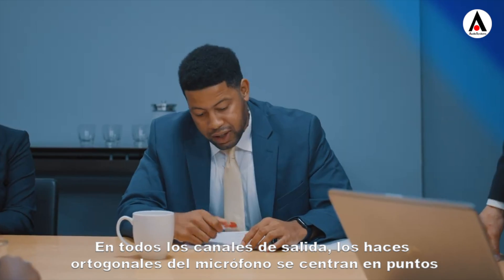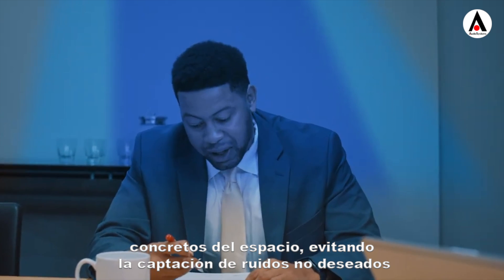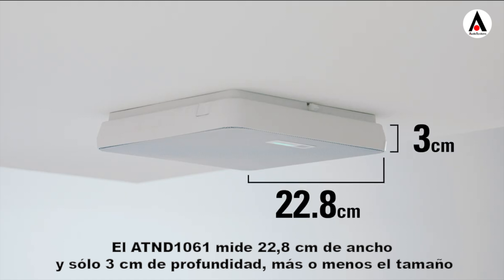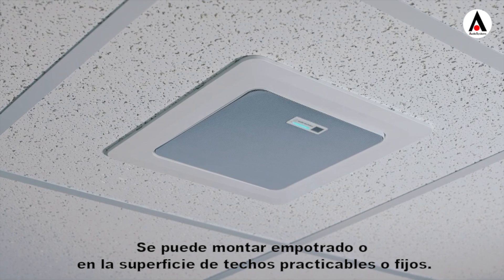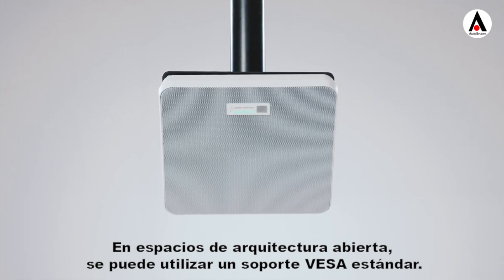Across all output channels, the microphone's orthogonal beams focus on particular points in space, preventing the pickup of unwanted noise. The AT&D 1061 is 22.8 cm wide and only 3 cm deep, roughly the size of a Wi-Fi access point. It mounts flush or on the surface of drop or hard ceilings. In open architecture spaces, a standard VESA mount can be used.